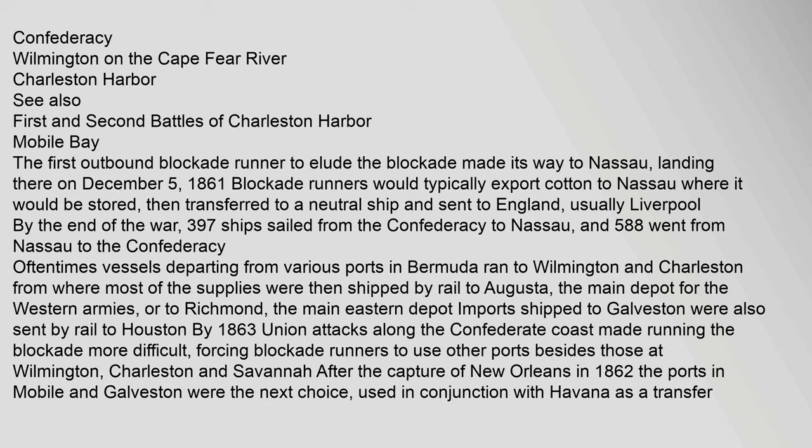The first outbound blockade runner to elude the blockade made its way to Nassau, landing there on December 5, 1861. Blockade runners would typically export cotton to Nassau, where it would be stored, then transferred to a neutral ship and sent to England, usually Liverpool. By the end of the war, 397 ships sailed from the Confederacy to Nassau, and 588 went from Nassau to the Confederacy. Vessels departing from Bermuda typically ran to Wilmington and Charleston, from where most supplies were then shipped by rail to Augusta — the main depot for the Western armies — or to Richmond, the main eastern depot. Imports shipped to Galveston were also sent by rail to Houston. By 1863, Union attacks along the Confederate coast made running the blockade more difficult, forcing blockade runners to use other ports besides Wilmington, Charleston, and Savannah.